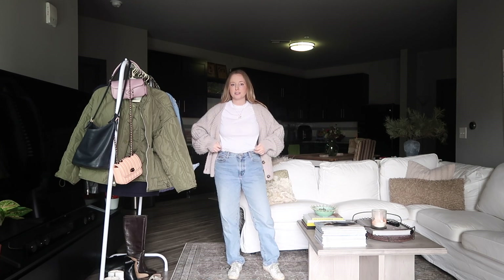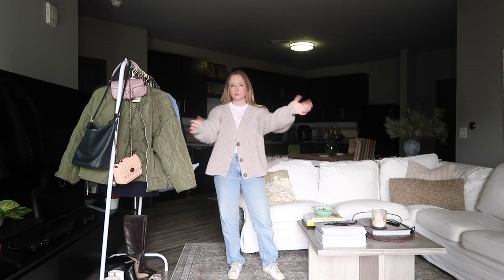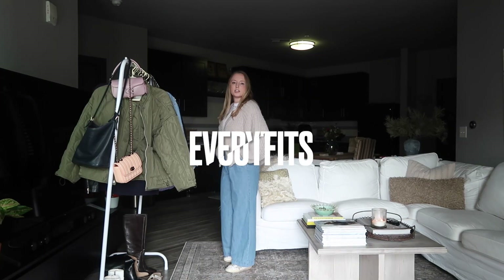I do usually switch between a white tee that's just a little bit looser, like this one, and a white tee that's tight and cropped. Normally with this sweater I would do the tight and cropped, but for the sake of this video I'm just going to do the same white tee every time.